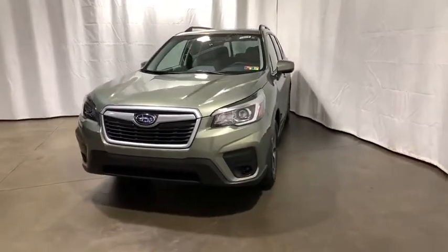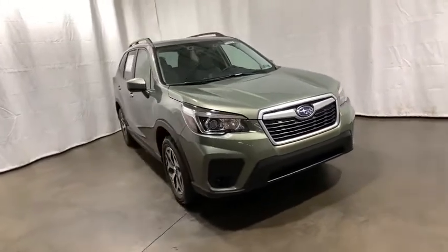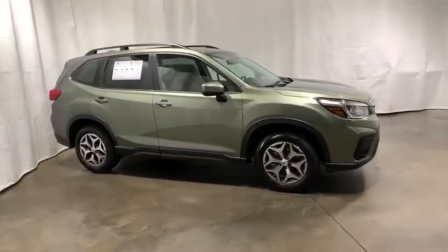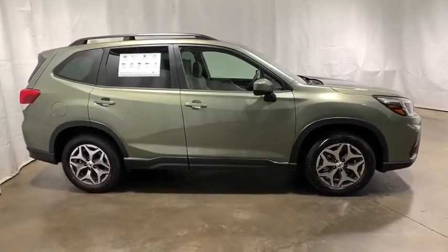You are going to love the 2020 Subaru Forester. The Subaru Forester is a sensible, practical, and affordable vehicle. It has an impressive, comfortable ride and handles well. This vehicle has less than 100 miles.